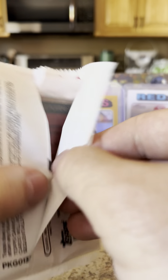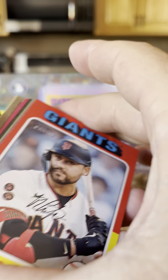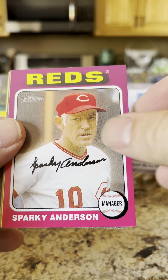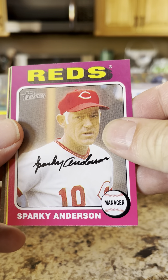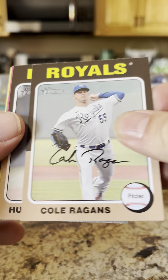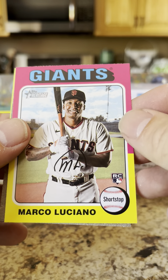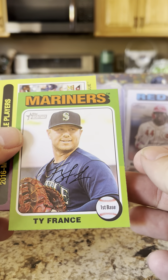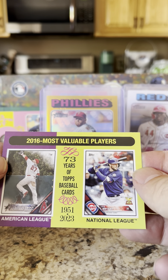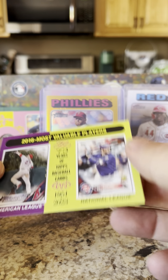Only a couple packs left again — still no relic and still no autograph. There's a backwards card in here. Michael Conforto, Edgar Navarro rookie, Sparky Anderson — look how young Sparky looks even with the gray hair. Paul Goldschmidt, Cole Ragans, Hunter Greene, Marco Luciano rookie, Ty France, and 2016 MVPs: Kris Bryant and Mike Trout.